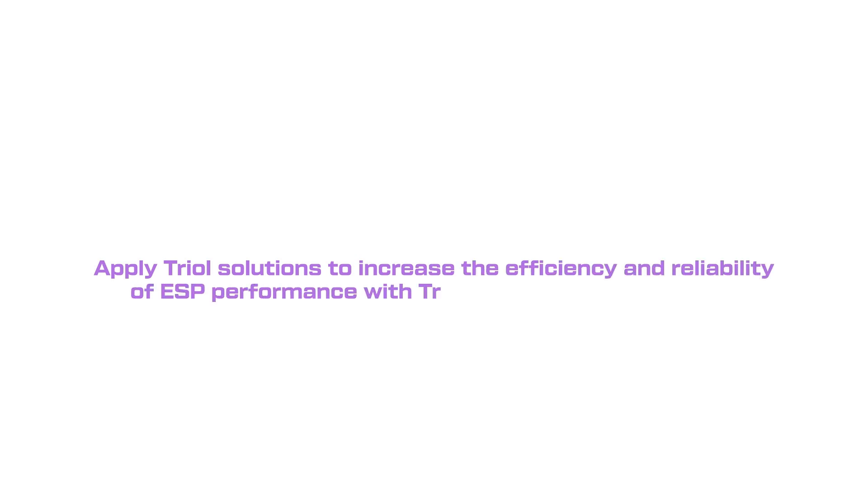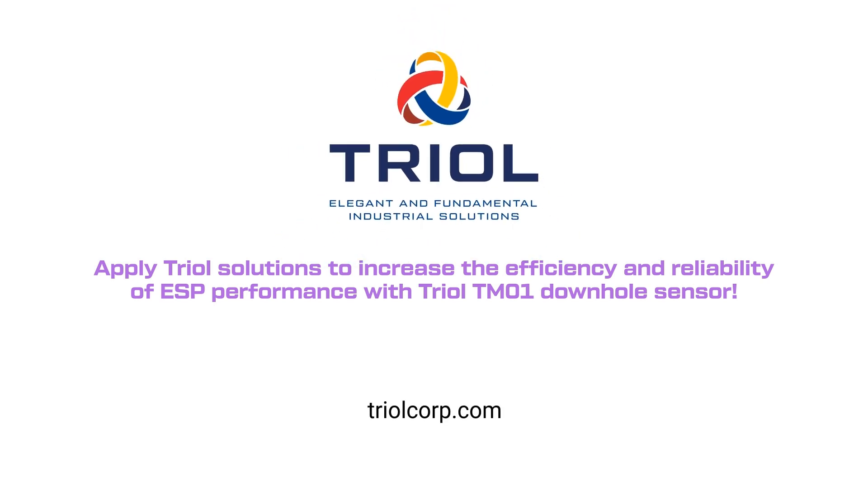Apply TRIOL solutions today to increase the efficiency and reliability of ESP performance with TRIOL TM01 downhole sensor. Go to our website.